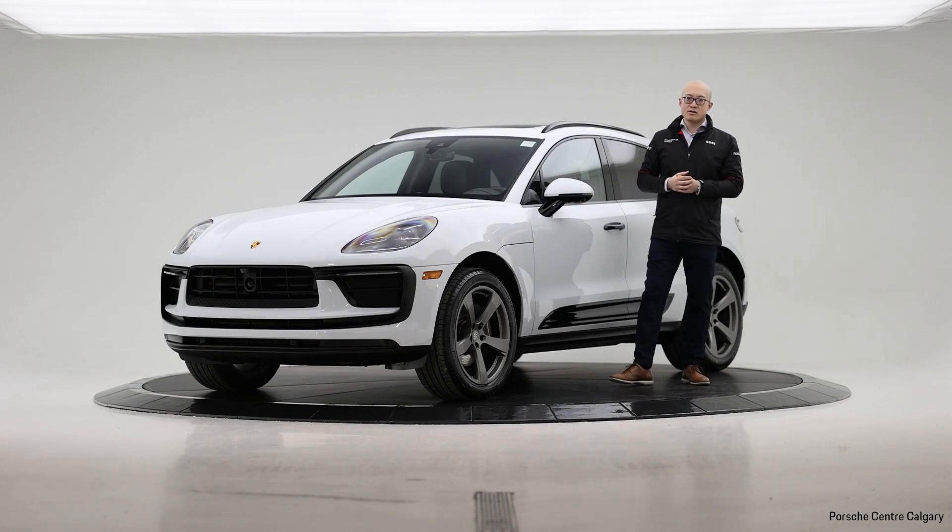That's all on this vehicle. If you have any questions or are interested, give us a call or visit us at the showroom at Porsche Center Calgary. Thank you.